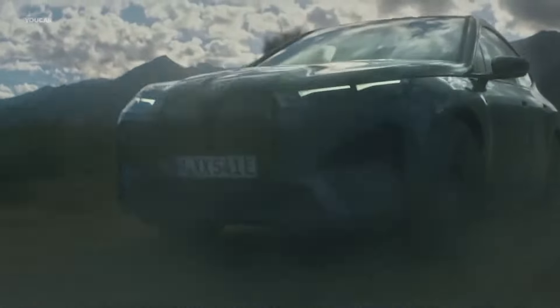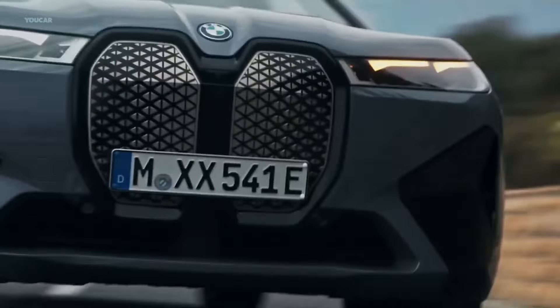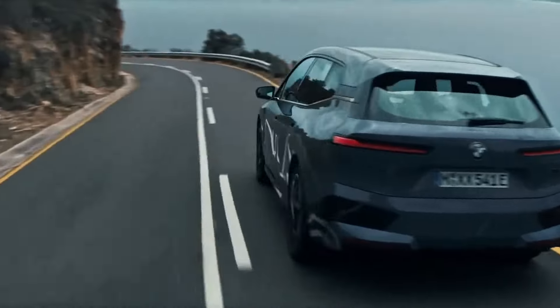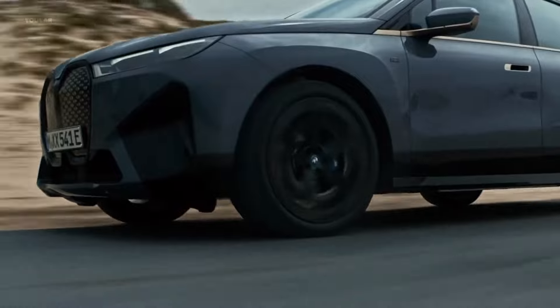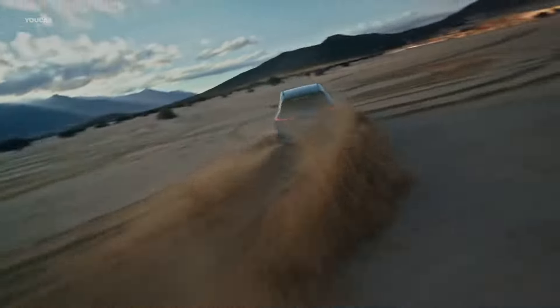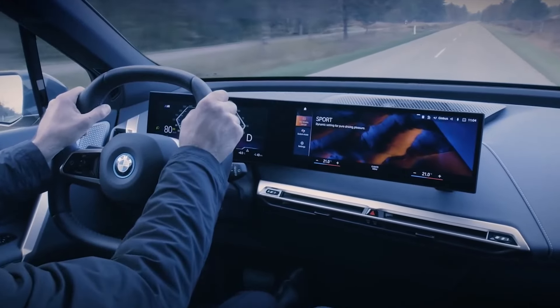The high-performance M60 model will be added to the portfolio in 2023, with a 610hp all-electric motor and a 280-mile range. BMW claims that the ultimate iX can reach 60 miles per hour in under 3.6 seconds. It is equipped with an air suspension system that adjusts to the demands of sporty driving.